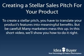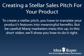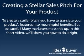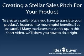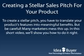Creating a stellar pitch for your product is deceptively simple. The key is to translate your product's features into meaningful benefits. Sadly, this is a challenge that many marketers fail to meet. So how can you avoid their mistakes and create the ultimate pitch? In this short video, we'll explain how.